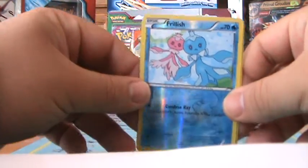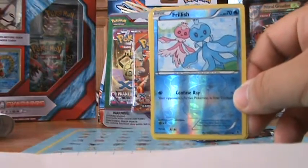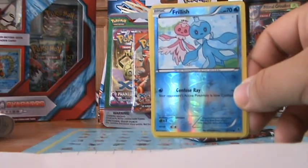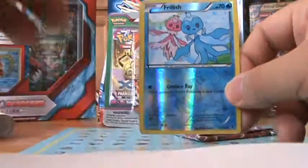Alright guys, that's it for my unboxing of that set. Don't forget to download Shopkick through my link in the description, and check out all of my other recent Pokemon videos. Thanks guys, take care and I'll see you in the next video — bye!